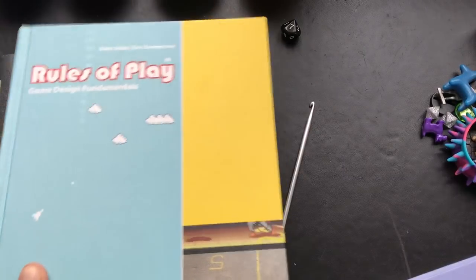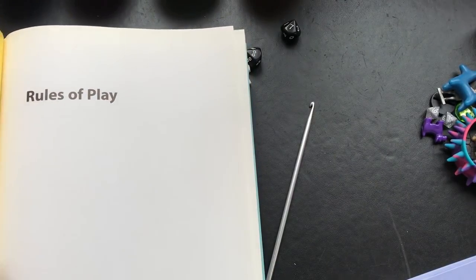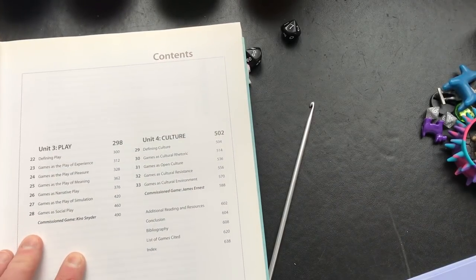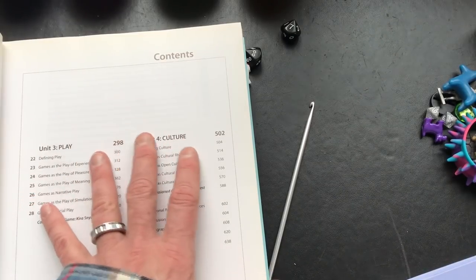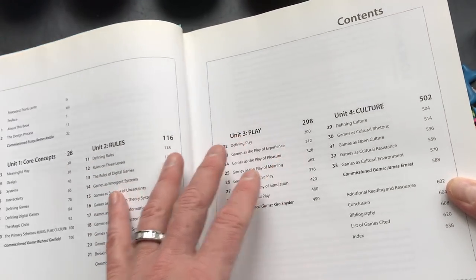Along the lines of game design, there are also two books from MIT Press. Rules of Play is about game design fundamentals and covers all different types of games, with a fairly heavy emphasis on computer games. It's a more theoretical discussion of games: what rules mean, what it means to play, and how to design and make something interactive.